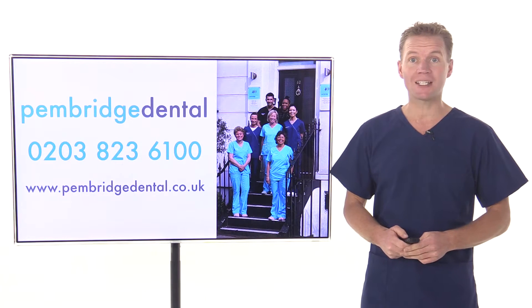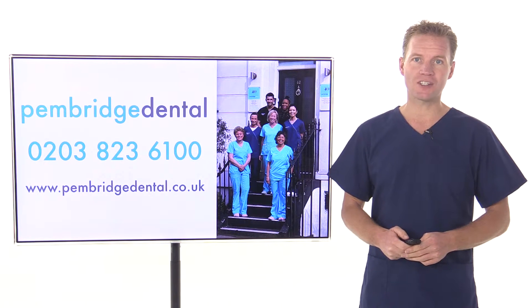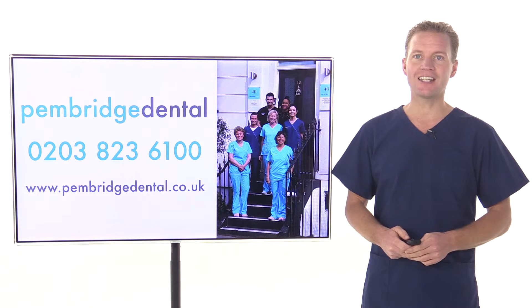A dental crown is a tooth-shaped cap that is placed over a tooth to cover it and restore its shape and size, its strength, and to improve its appearance. When we fit a dental crown at our practice in Notting Hill, it fully encases the entire visible portion of your tooth that lies at and above the gum line.